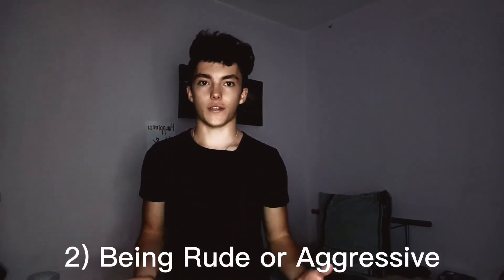Number two is being rude or aggressive. If you're rude to your parents, friends, partner, or their family — or aggressive to anyone, say at a bar when someone bumps you and you get super pissed off — trust me, it's really not attractive. Being rude and aggressive is a big turn-off not only to women but to men as well. Most people don't want to be around that kind of person; it scares people away and it's only going to shoot you in the foot.